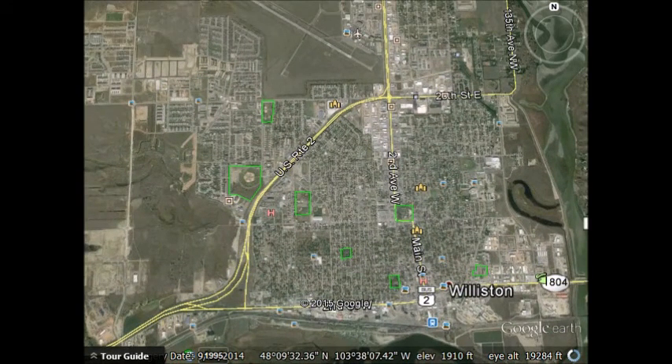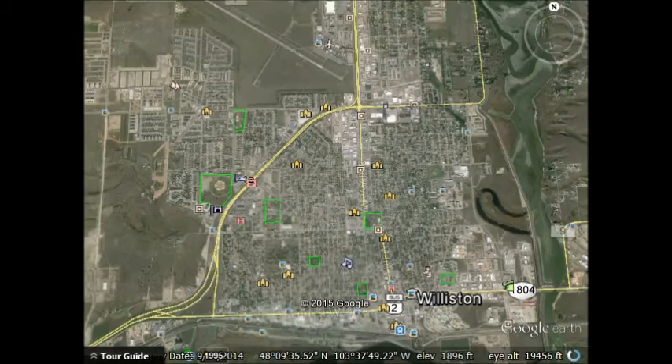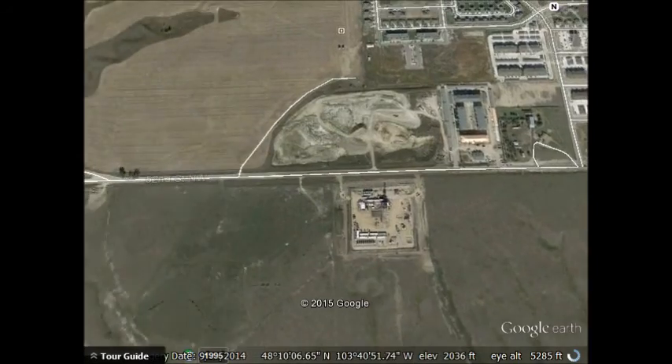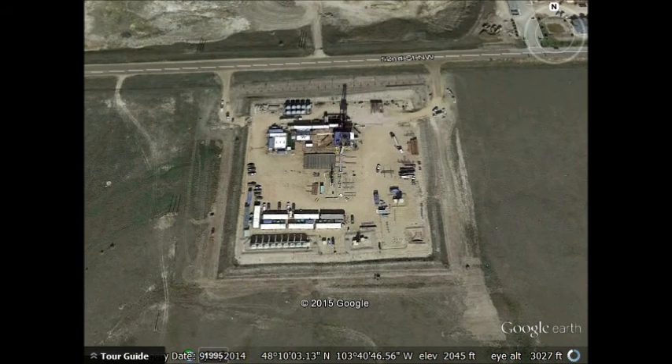In Google Earth I have an image of Williston — looks like a nice community. If you zoom out a little bit and use the ruler tool, drawing out of town only about one mile to the west and slightly north, you'll see a little square area. If you zoom into that, you'll see that that's a production platform — that's where we dig oil out of the ground.